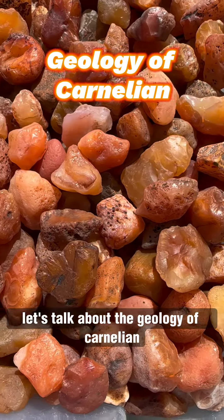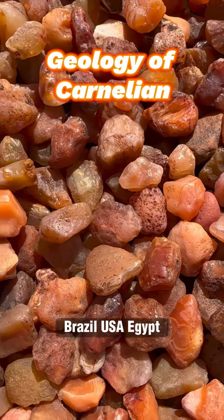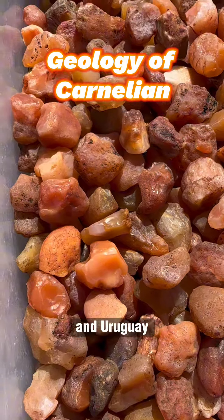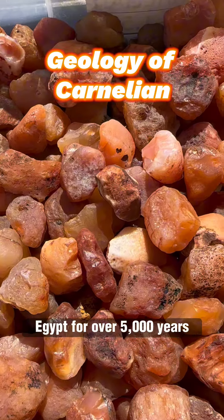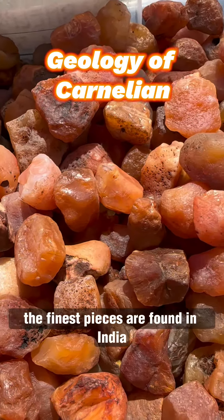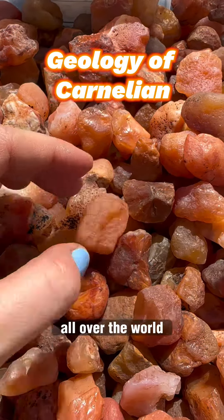Let's talk about the geology of carnelian. Carnelian is found all over the world, including India, Brazil, USA, Egypt, Madagascar, Botswana, and Uruguay. In fact, carnelian has been mined in India and Egypt for over 5,000 years. The finest pieces are believed to be found in India, but pure examples of carnelian appear all over the world.